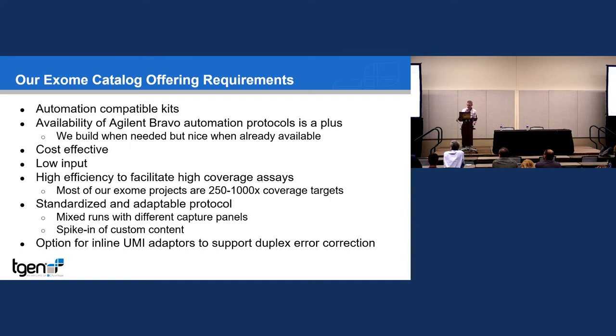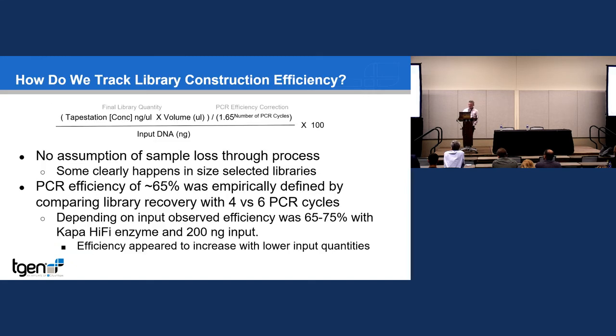Because of our interest in high coverage and especially for custom captures, we've always been interested in UMIs. My general complaint was that until recently, most companies didn't have an effective commercial UMI offering — you were stuck making them yourself. We focus almost everything on the library prep side on what we call conversion efficiency: amount of library produced, corrected for PCR cycles, versus the amount of DNA input — a way of tracking how efficient your library is.